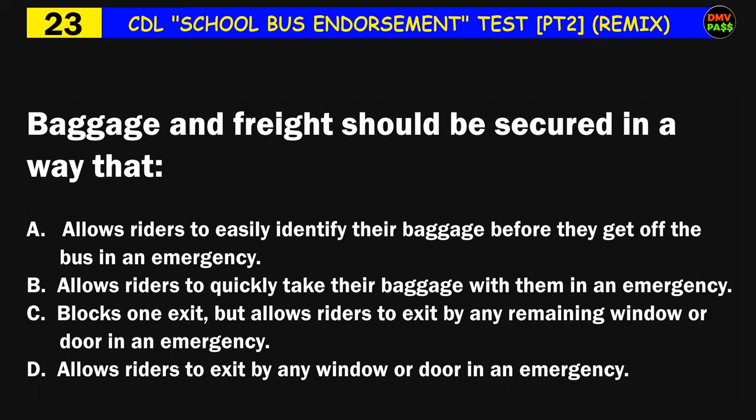Question number twenty-three: Baggage and freight should be secured in a way that: A) allows riders to easily identify their baggage before they get off in an emergency, B) allows riders to quickly take their baggage in an emergency, C) blocks one exit but allows riders to exit by any remaining window or door in an emergency, D) allows riders to exit by any window or door in an emergency. The correct answer is D: allows riders to exit by any window or door in an emergency.